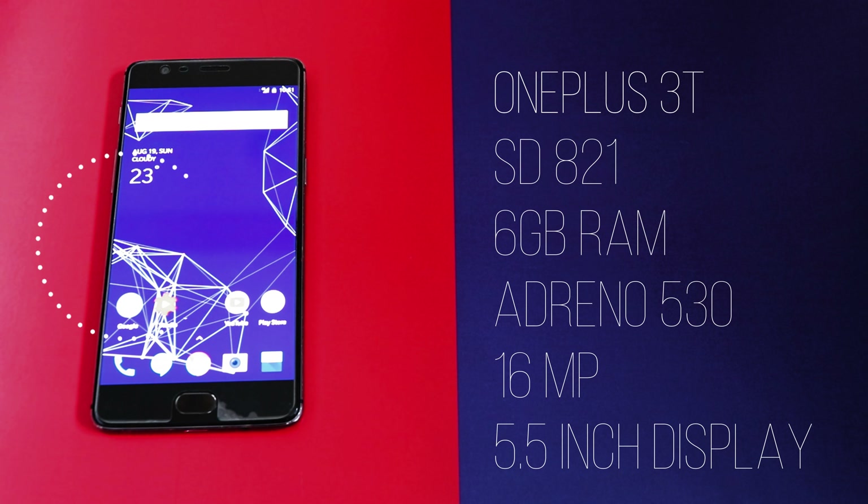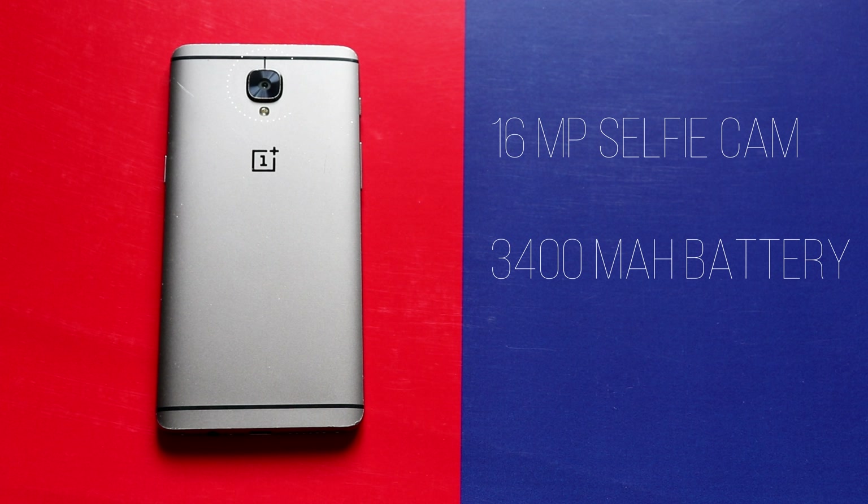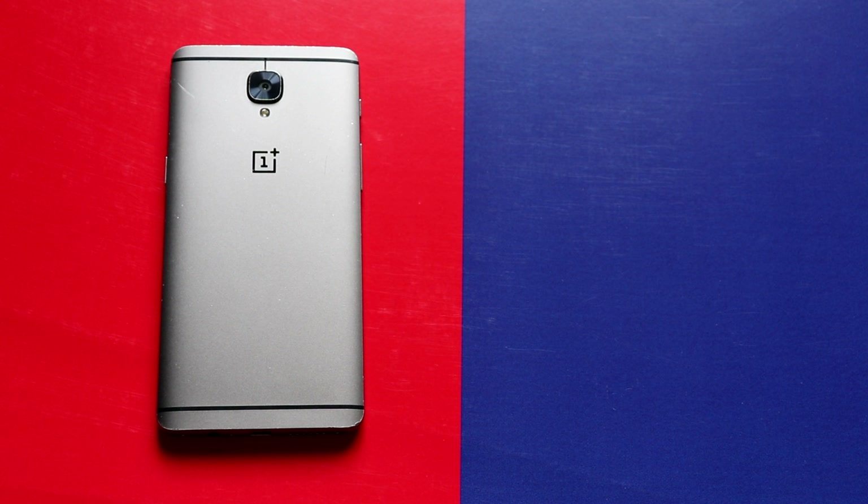Let's go through the specs of these devices. The OnePlus 3T comes with Snapdragon 821, 6GB of RAM, Adreno 530 GPU, a 16MP selfie camera, and a 5.5 inch display. On the back it has a 16MP single camera and a 3400 mAh battery.